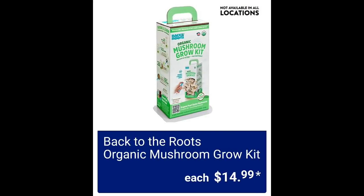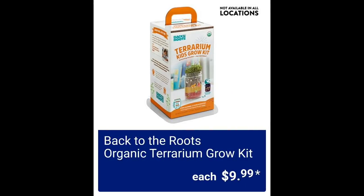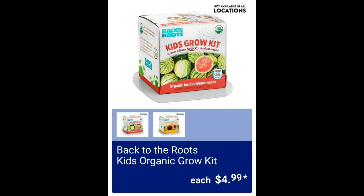Back to Roots organic mushroom grow kit $14.99 — not available at all locations. Back to Roots organic terrarium grow kit $9.99 — same situation, not available at every store. $4.99 for the kids organic grow kit.